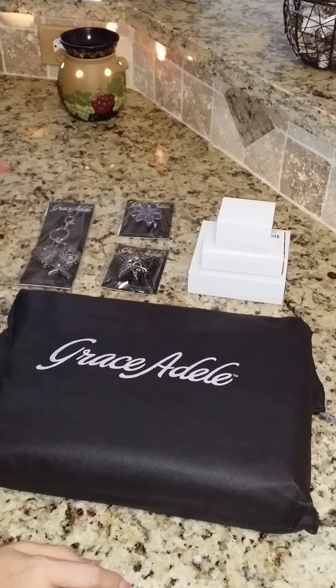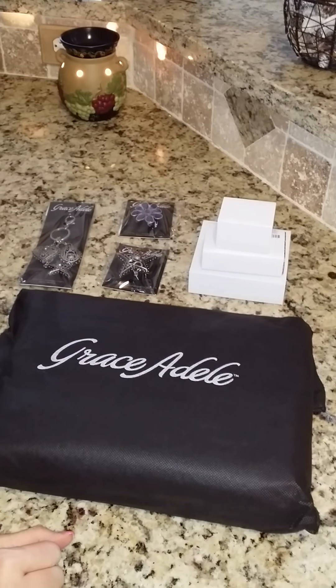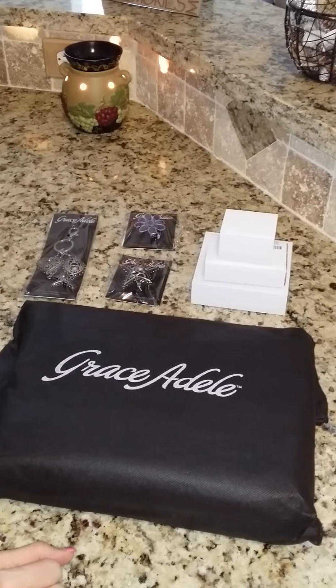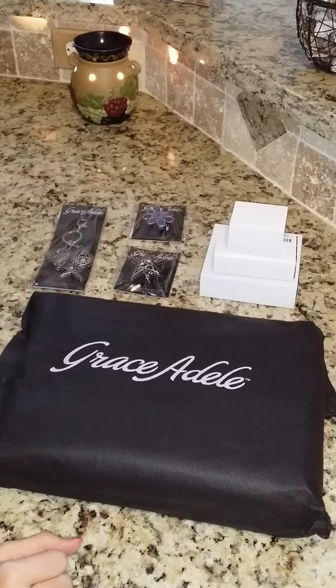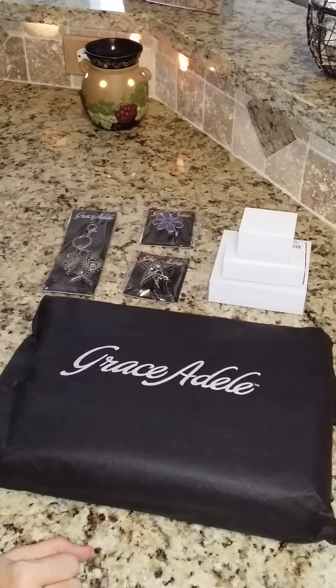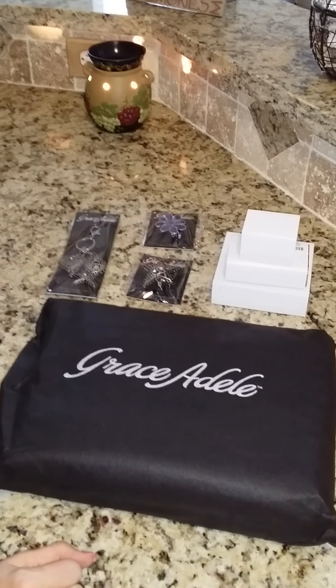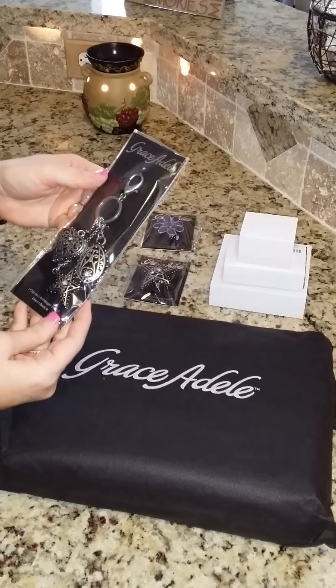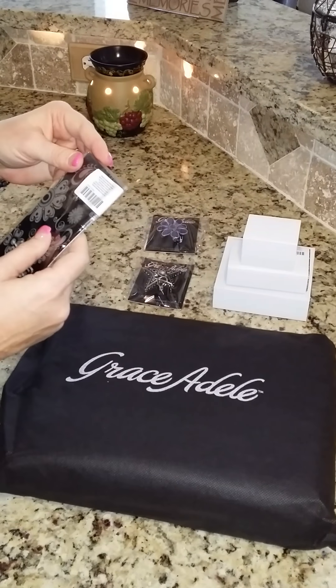Hi, this is Christina and I got a package in from UPS today from Grace Adele. For those of you who do not sell it or do not know what it is, I wanted to show you how things arrive, how they're packaged, and what they look like. I was pleasantly surprised with my order today just by looking at it, so I'm going to show you some of the items that I got.